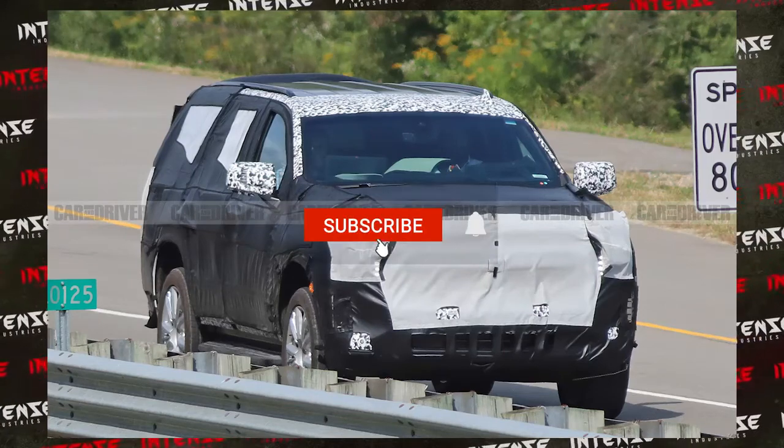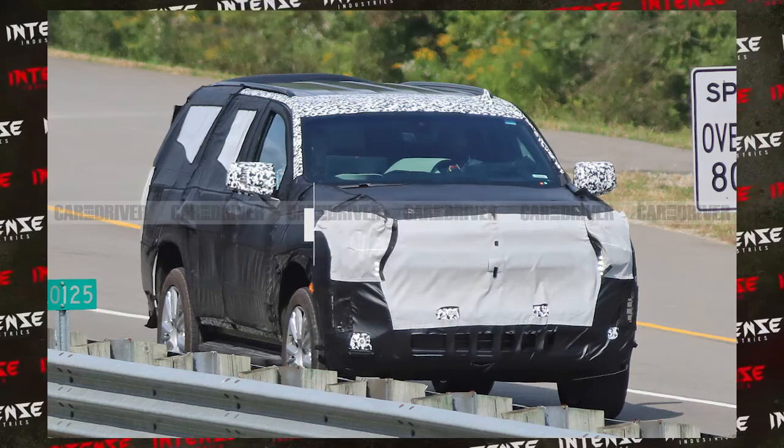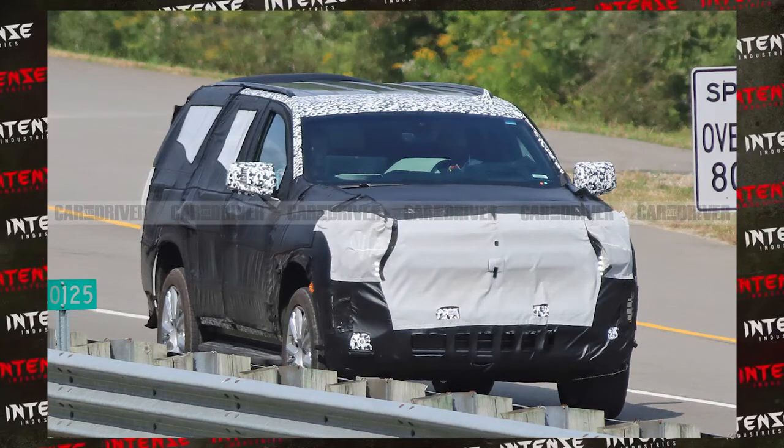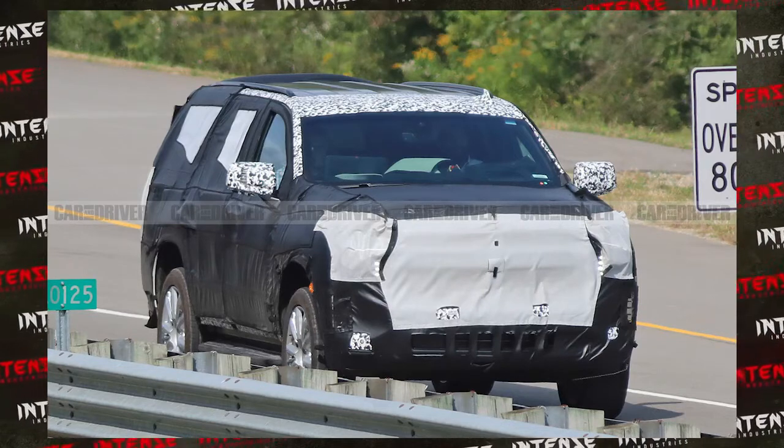What's going on guys, back with another video today. Today I want to talk about these latest leaked pictures that Car & Driver Magazine was able to pick up, and that is of the new 2020 Chevy Tahoe.